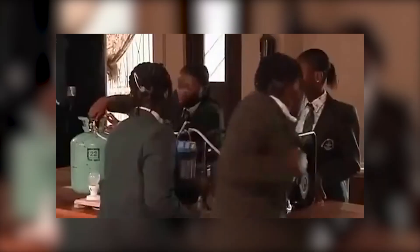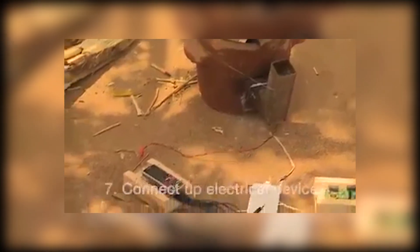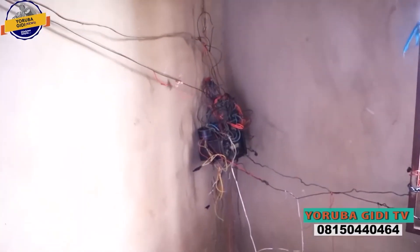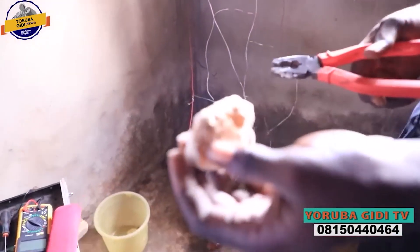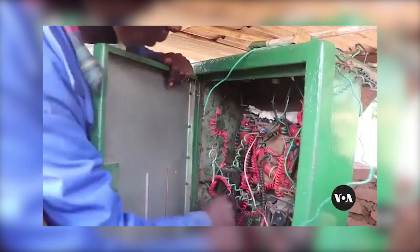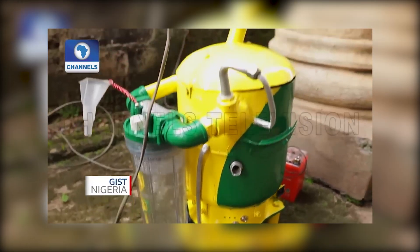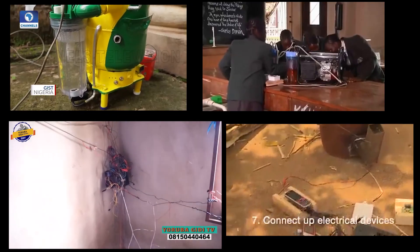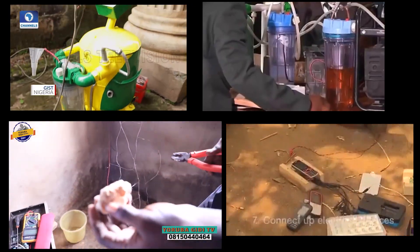From generators powered by urine to generators powered by mud, these inventors show us that power comes from the wildest of places. And while some ideas might seem hilarious, they get us thinking: could this actually work? So hold on to your sockets, because this is the ultimate roundup of African-made generators.